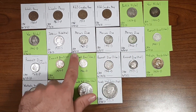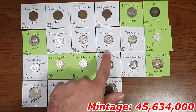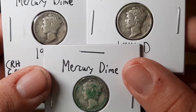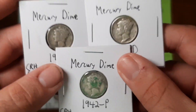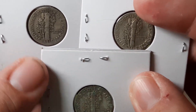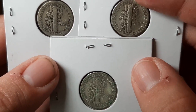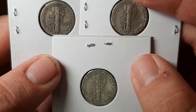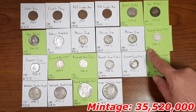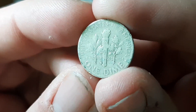The three Mercury dimes are: a 1924 minted in Denver, a 1941 minted in Denver, and a 1942 minted in Philadelphia. You can see the dates — '24, '41, and '42. Flipping them over, you can see the Denver mint mark right next to the 'E' on one, another also has a 'D' mint mark, and the Philadelphia one has no mint mark at all. Very nice pieces. Next up is a Roosevelt dime from the year 1948, minted in San Francisco, found on June 13th, 2023 — you can see that 'S' mint mark right there.